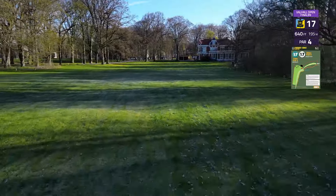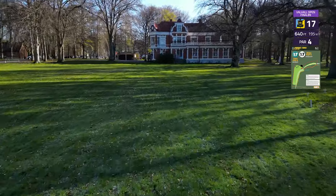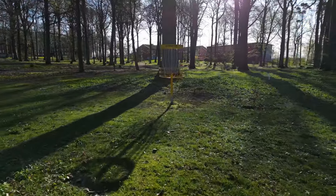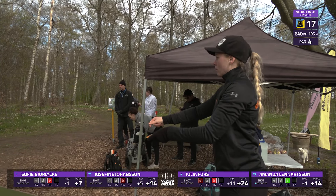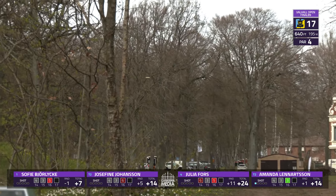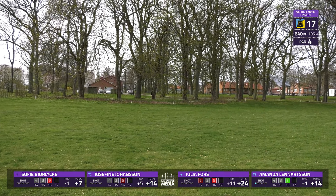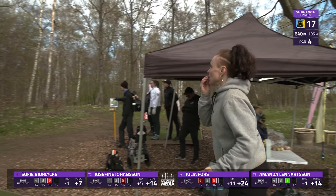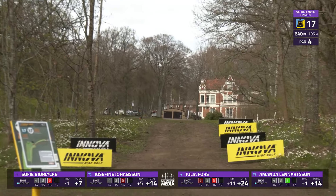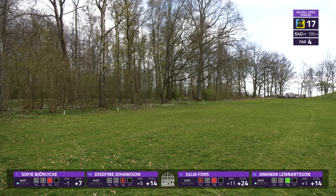Hole 17 — 195 meters, par 4. Probably the most open shot we've seen all day. OB on the left and the right, and then just a slight little dog leg. The basket is going to be tucked over here on this second shot. Still some danger though — with OB on the right, it could be easy to turn one over. There's also a possibility of finding OB on the left. You definitely want to be out to the left — it adds a little more distance but just opens up that gap a little more on the second shot, so you're not as pinched off.